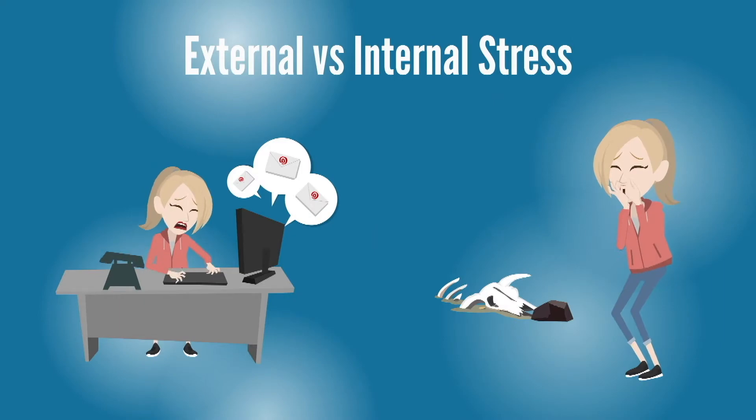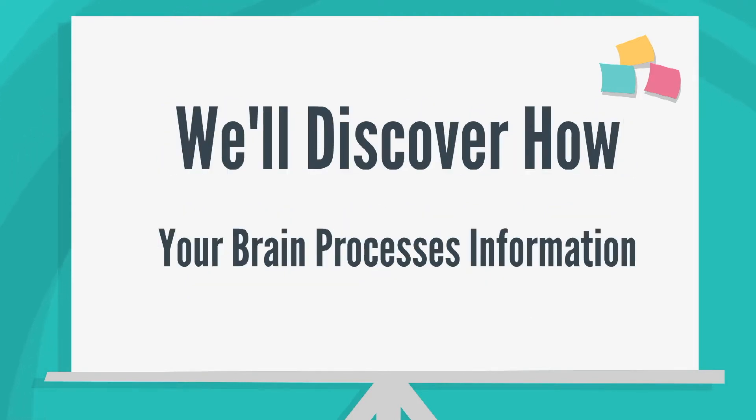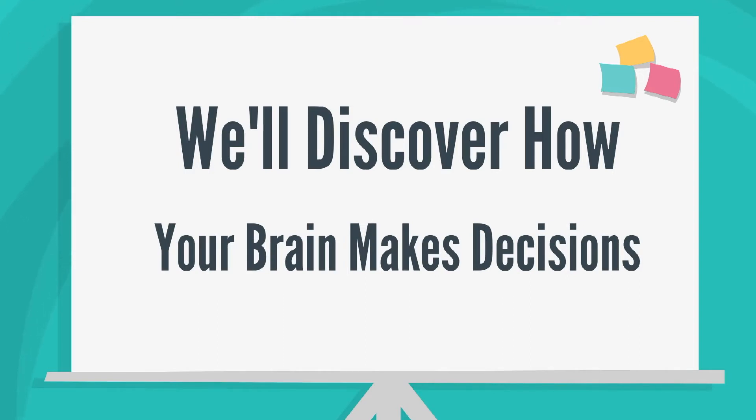Today we're going to learn about the salience network, the key network in our brain that actually sets off the stress response. We'll discover how the brain processes important information and makes a decision without your awareness about how to react, oftentimes without you even realizing it's happening.